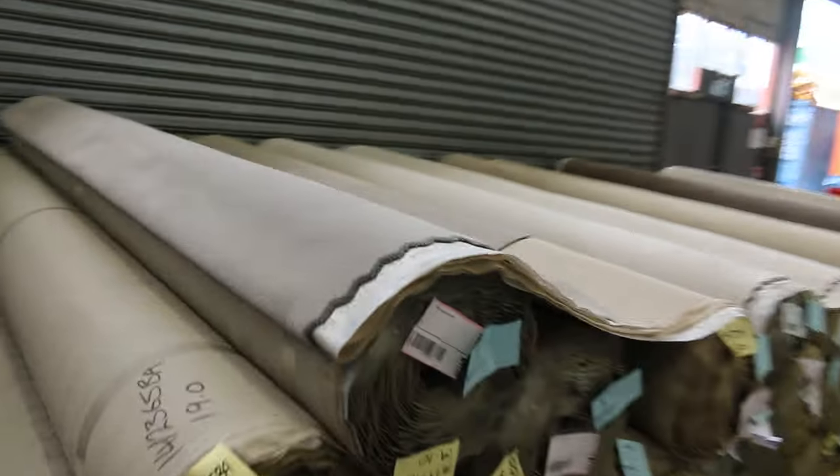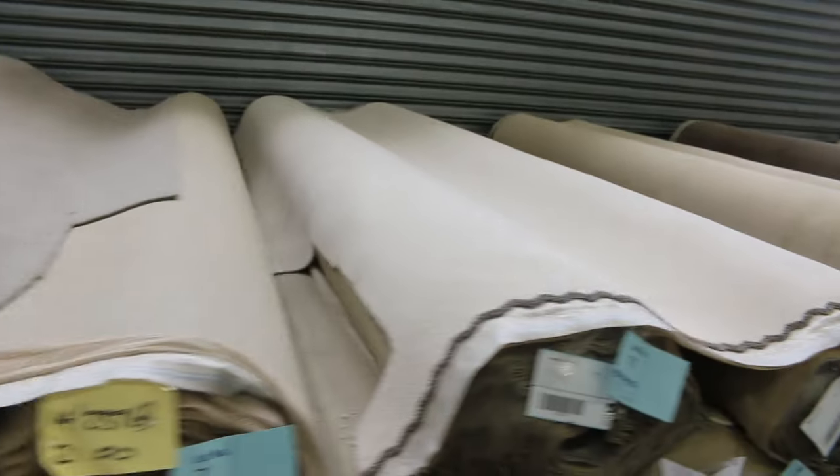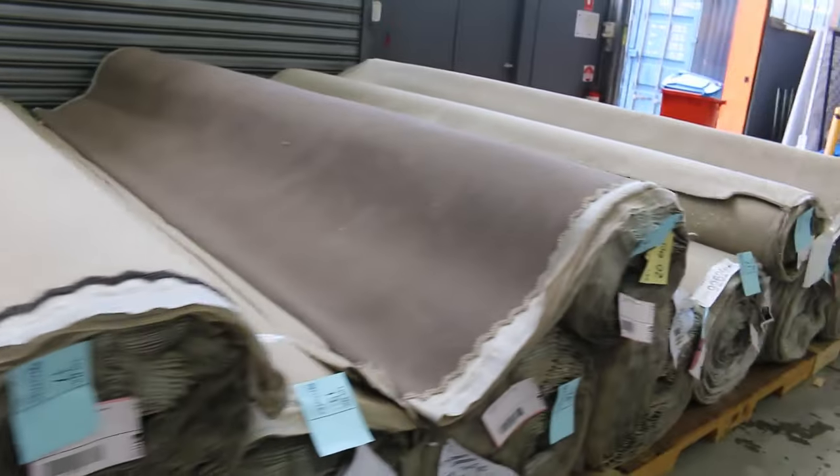Starting us off, we've got some plush pile solution-dyed nylon. There's plenty of meters available for those — really good for traffic areas or rentals, will last you five to ten years.